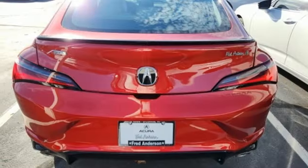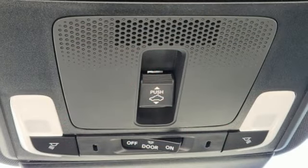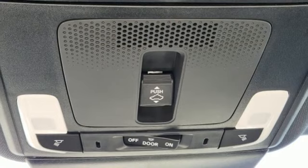Front heated bucket seats, gas pressurized shocks, steering assist cruise control, and an intercooled turbo inline four-cylinder engine.